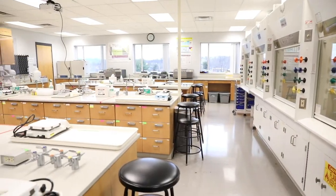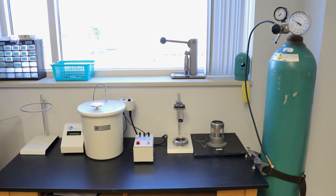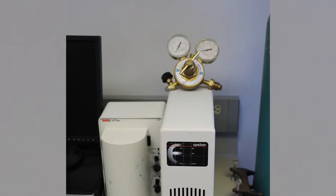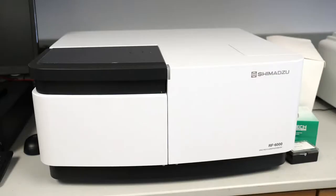The analytical and physical chemistry lab is home to many of our upper-class laboratory classes. This lab houses a bomb calorimeter, cyclic voltameter, magnetic susceptibility balance, and fluorescent spectrophotometer.